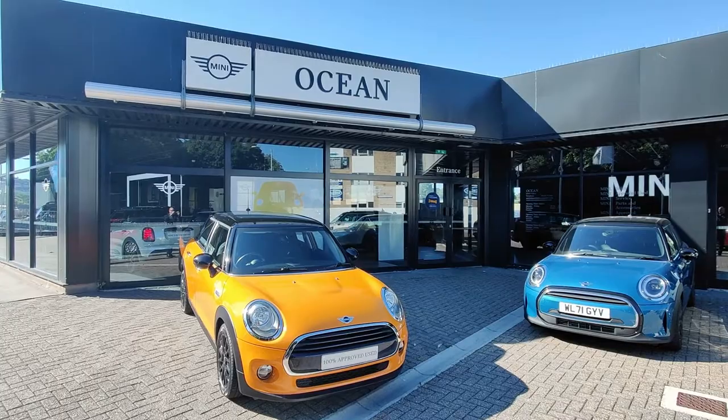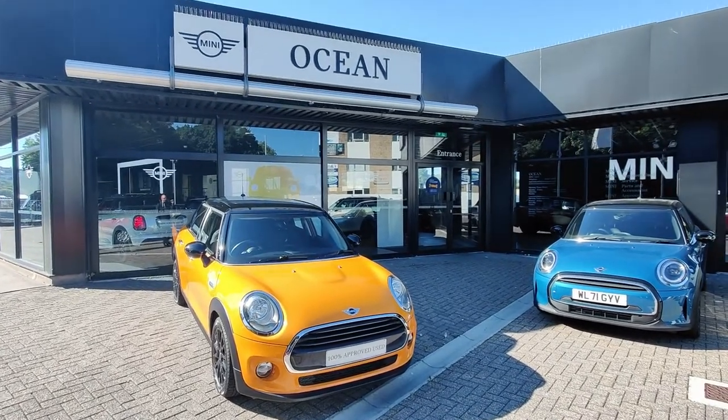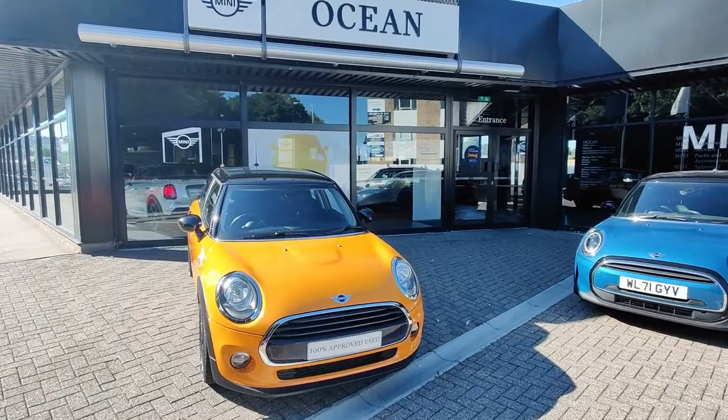Good evening and welcome to another Ocean Falmouth Mini Car of the Week. This week we have a bit of a treat for you — it's a bit of a rare one. A 67-plate Cooper 5-door hatchback in volcanic orange.